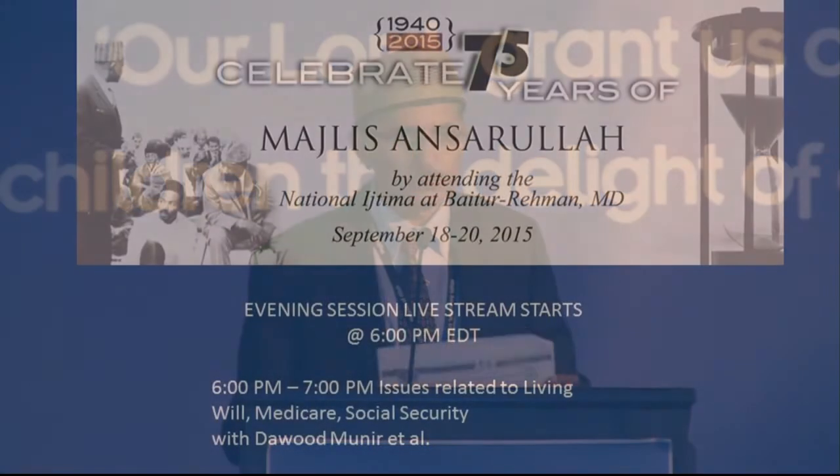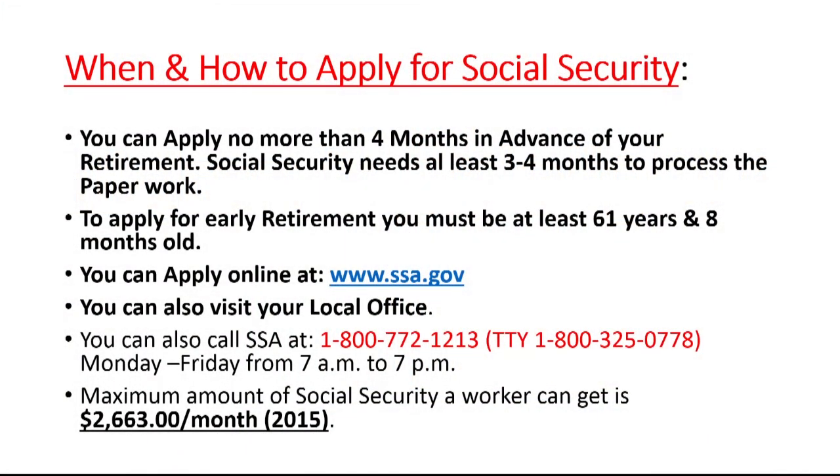The maximum amount of benefits a worker can receive is $2,663, and that does not include the delayed retirement benefit. The delayed retirement benefit means that if your full retirement age is 66 but you don't retire then, your benefits will increase at a rate of 8% every year. So a person who delays retirement from age 66 to age 70 — four years — will receive a check that is 32% higher.